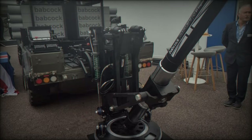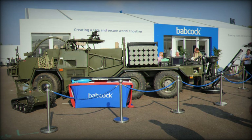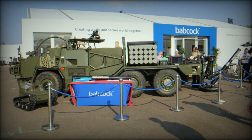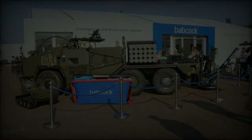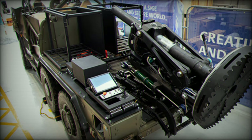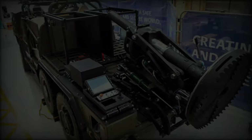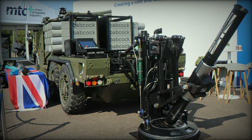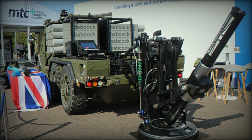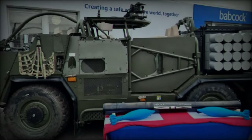It combines Babcock's manufacturing prowess, rooted in its Devonport-Plymouth facility, with ST Engineering's expertise in advanced mortar systems. The system's development reflects a commitment to creating a sovereign solution that aligns with the UK's land industrial strategy, while delivering substantial economic benefits to the southwest region. If adopted by the UK's indirect fires programme, the system is expected to generate up to 70 skilled jobs and strengthen the local supply chain, bolstering the region's defence industry.